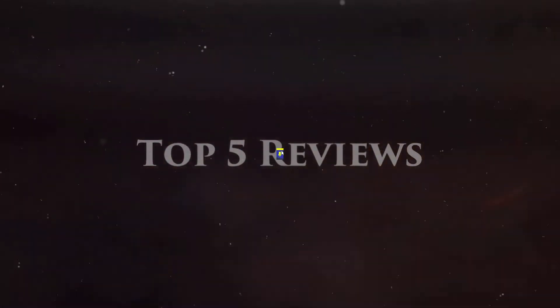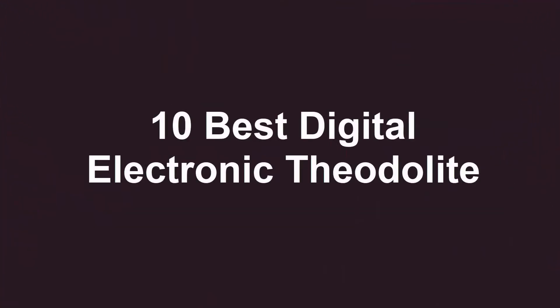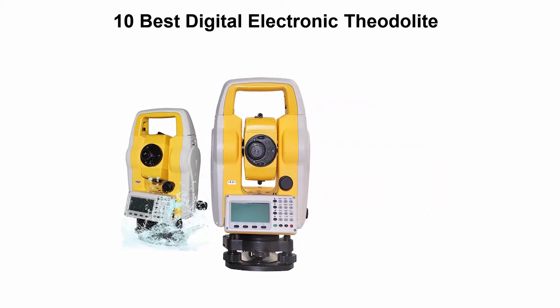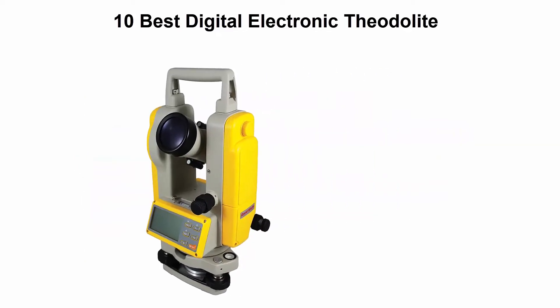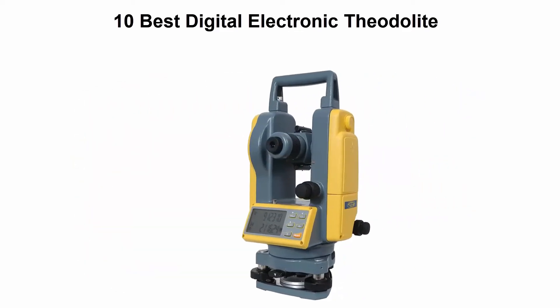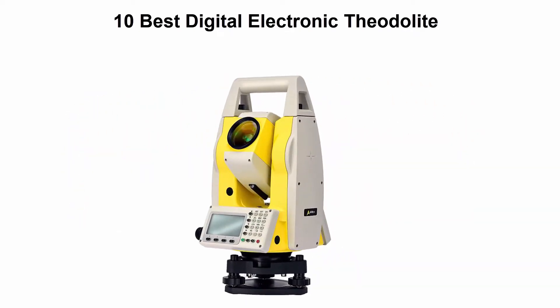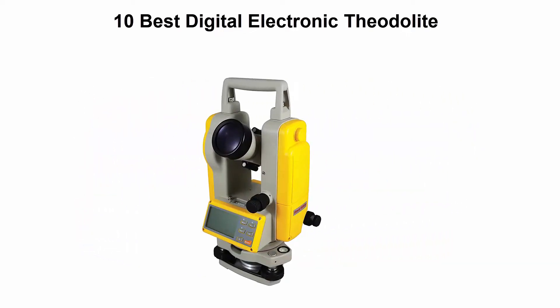Welcome to Top 5 Reviews. We are going to check out the top 10 best digital electronic theodolites. This list is based on my personal opinion and I try to list them based on price, quality, durability, and more. If you want to see their price and find out more information, you can check out the link down in the description and comment section below. Let's get started.